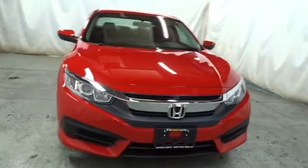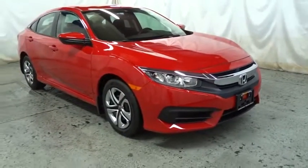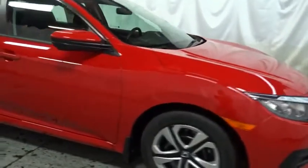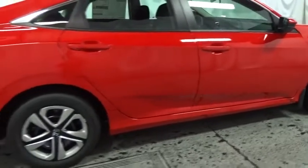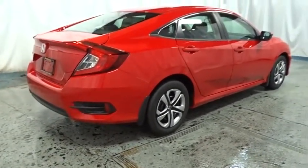Keyless entry, backup camera, Bluetooth, front wheel drive, day and night rear view mirror, outside temperature gauge, brake assist, cloth seat trim, automatic air conditioning, body color door handles, engine immobilizer, low tire pressure warning, four-piece floor mat set, power rear window sunshade.